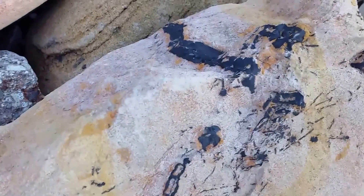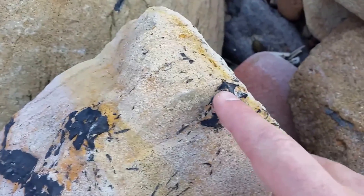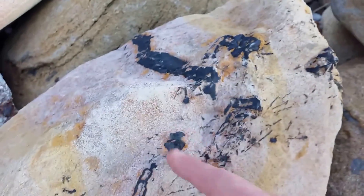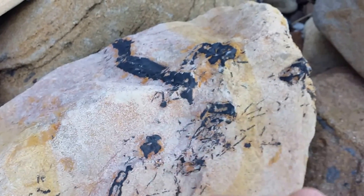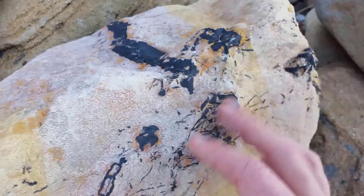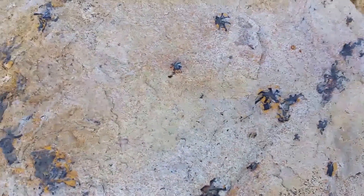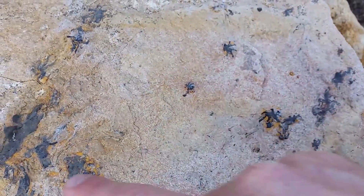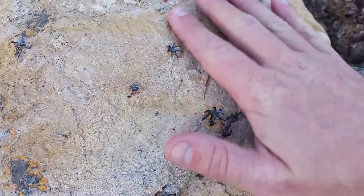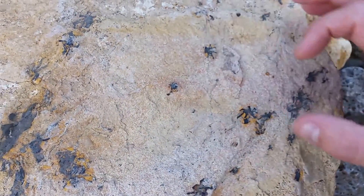Here's another example of more of these roots. You can see the star pattern — looking down through the root or up through the root we see this typical pattern. Here we've also got some smaller roots. This is the root of the Glossopteris.